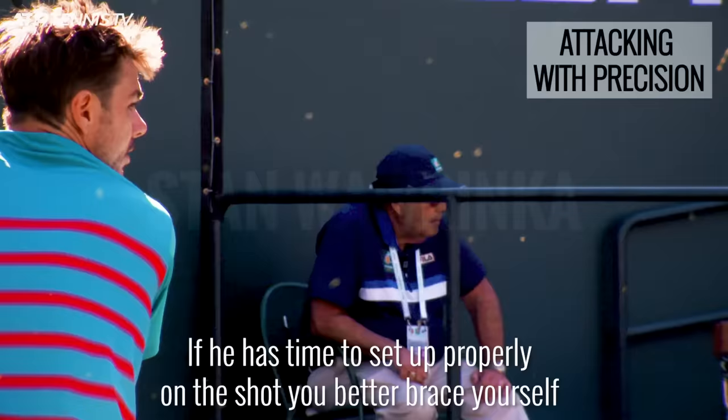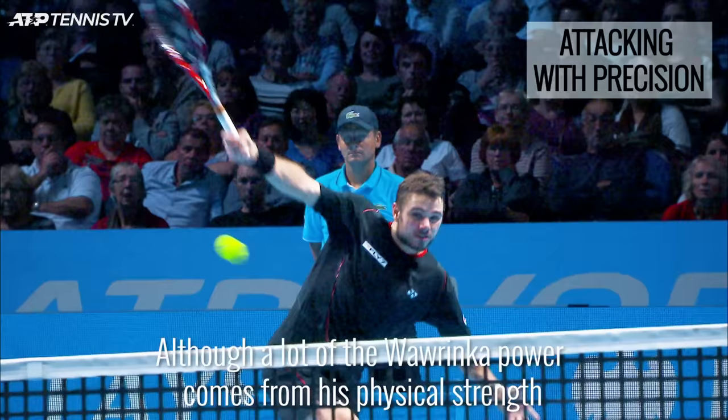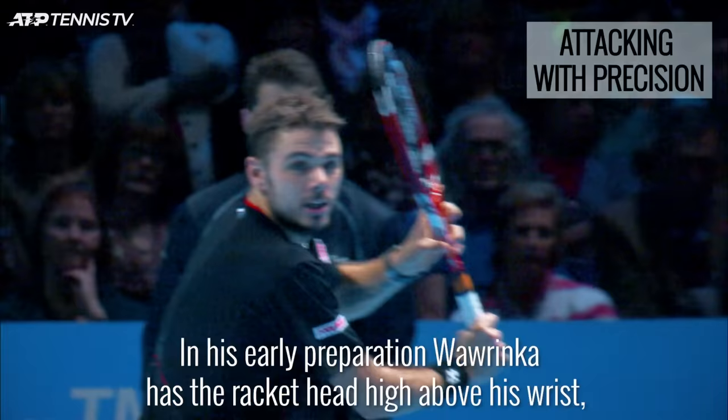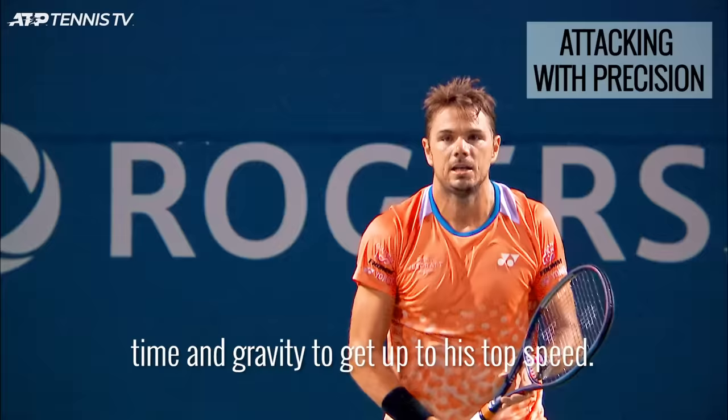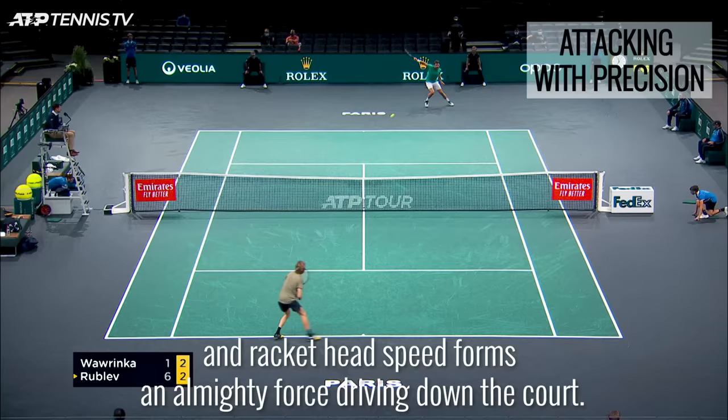One of the most powerful single-handed backhands around belongs to Stan Wawrinka. If he has time to set up properly on the shot, you better brace yourself as you know he is going to stand and deliver. Although a lot of the Wawrinka power comes from his physical strength, he really maximizes it in his technique as well. In his early preparation, Wawrinka has the racket head high above his wrist, meaning that when he drops the racket head down he has extra room, time, and gravity to get up to top speed. He also steps forward to meet the ball, and the combination of his strength and racket head speed forms an almighty force driving down the court.